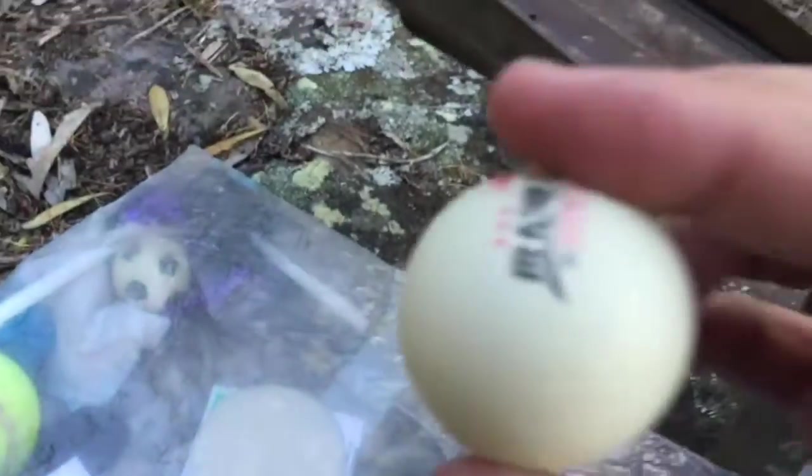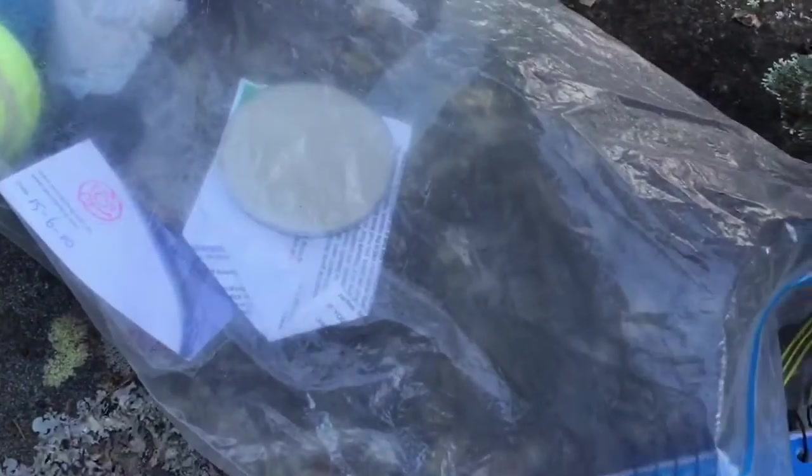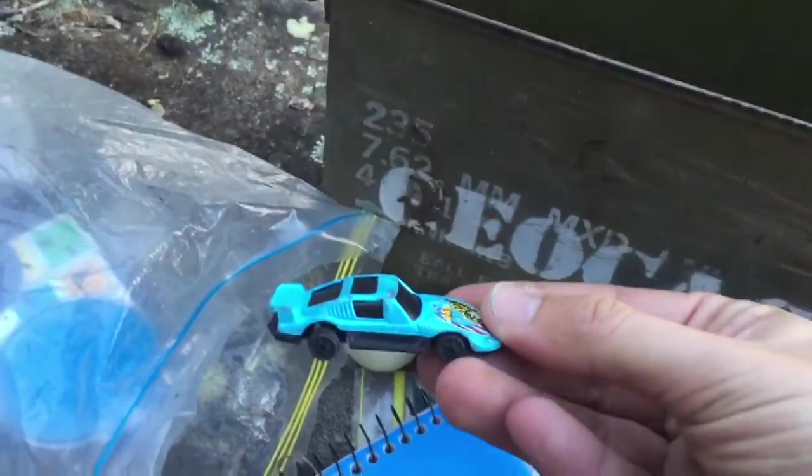Ping pong ball! I wonder if I'm going to Thailand. What else have we got in here? Some puzzles. Soccer ball. A few other bits and pieces. Tennis ball. Some chips — I'm going to the casino. There's a car! I found a car in a cache.